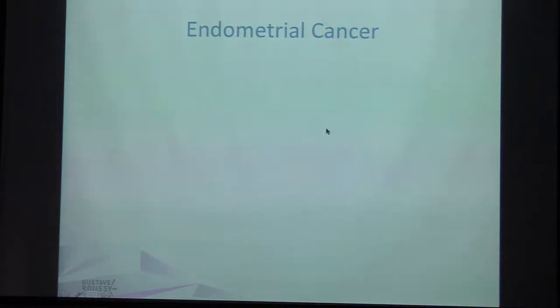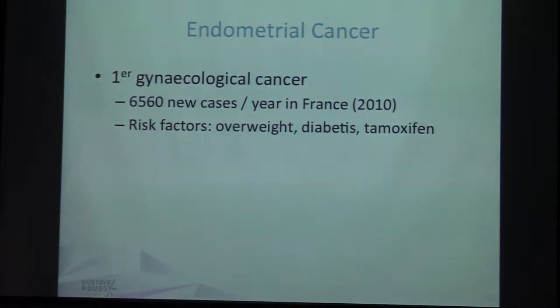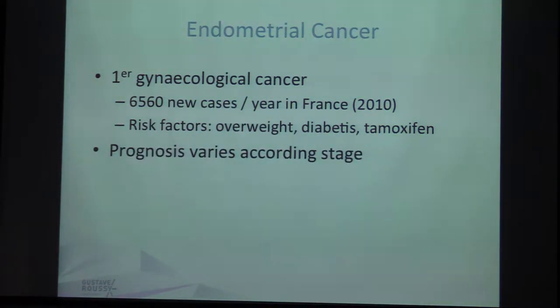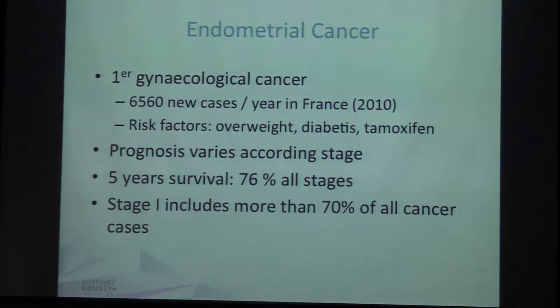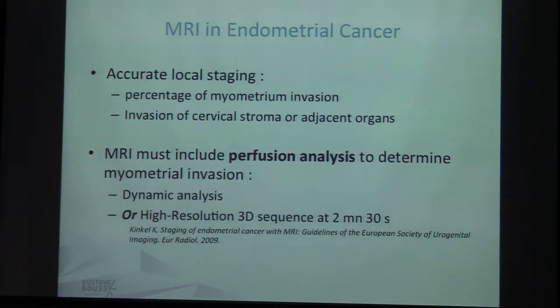Let's move on to endometrial cancer. This is the first gynecological cancer — 6,500 new cases per year in France. Risk factors include overweight, diabetes, and tamoxifen. The prognosis varies according to stage, but the five-year overall survival is about 80%. Fortunately, stage 1 includes more than 70% of all cases. MRI is very important when endometrial cancer has been diagnosed by biopsy, because it is very accurate for staging the percentage of myometrial invasion and for detecting invasion of the cervical stroma or adjacent organs. Unlike cervical cancer, MRI for endometrial cancer must include perfusion analysis to determine myometrial invasion.